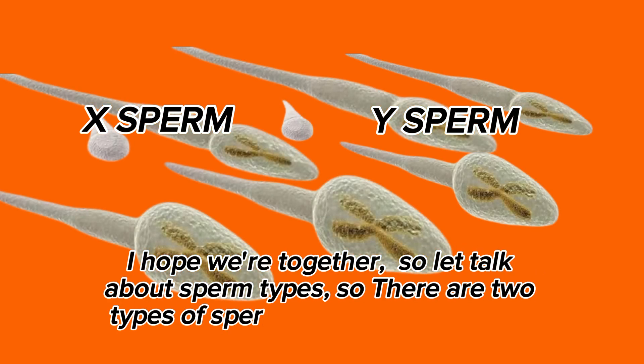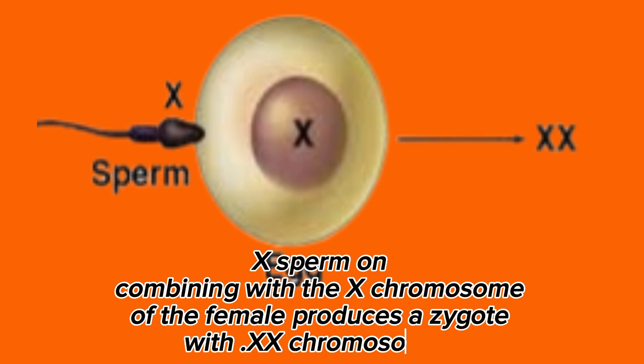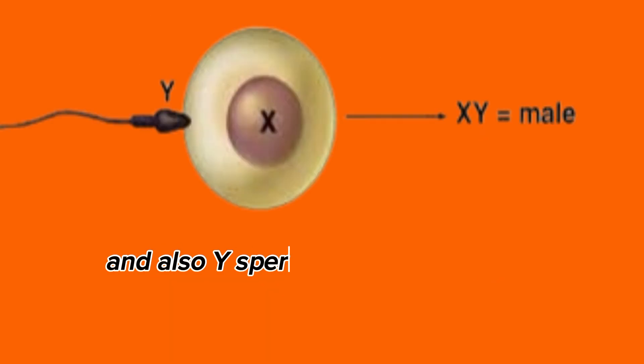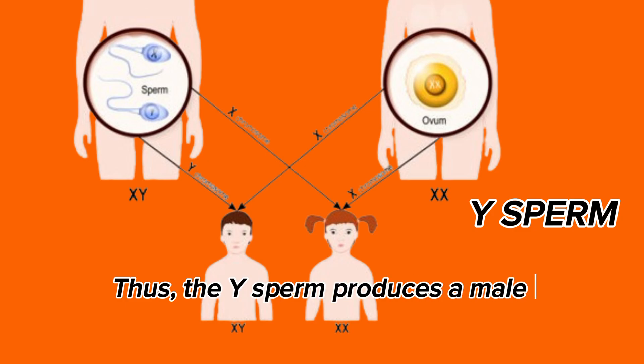There are two types of sperm cells: X-sperm and Y-sperm. X-sperm, on combining with the X-chromosome of the female, produces a zygote with XX chromosomes. Thus, the X-sperm produces a female offspring. Y-sperm, on combining with the X-chromosome of the female, produces a zygote with XY chromosomes. Thus, the Y-sperm produces a male offspring.